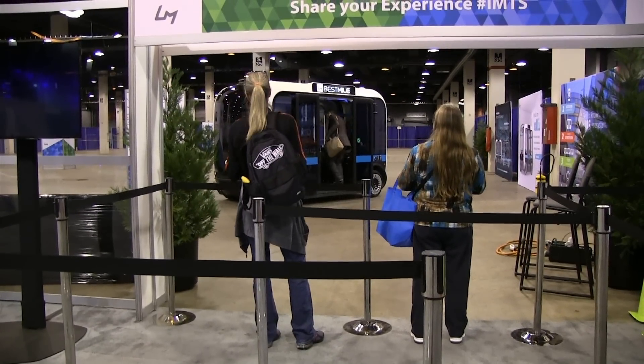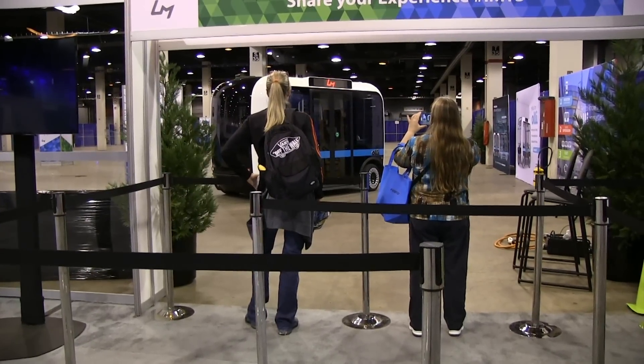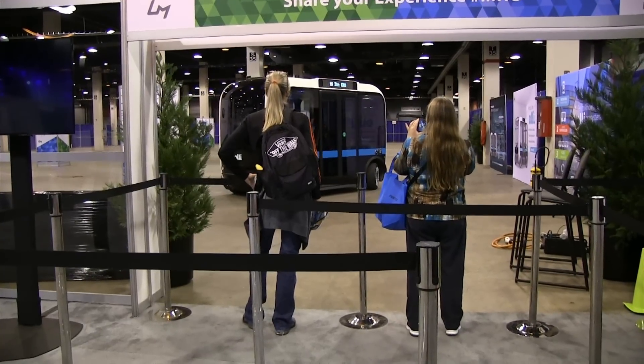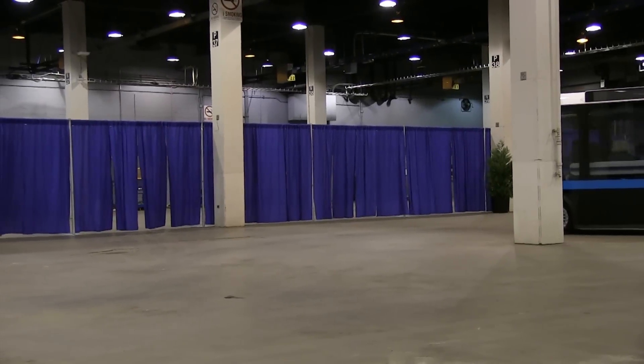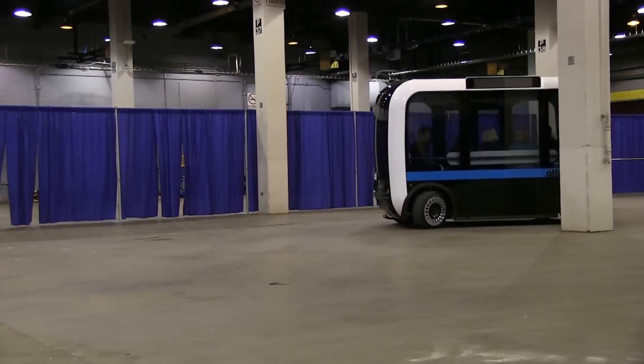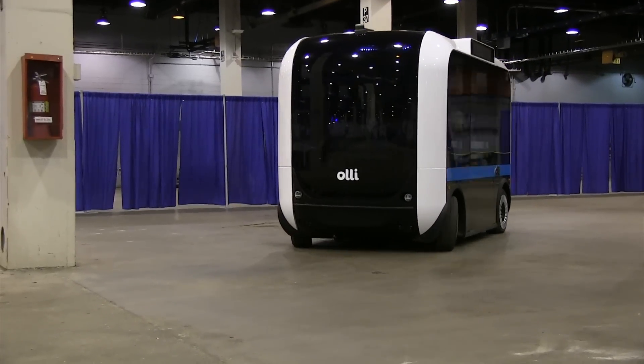The long-term goal is that we want to be able to get cars off the roads and lessen congestion. Outside of the urban core, think about places like college campuses, corporate campuses, amusement parks — any place where you need to move people from one end to the other. OLLI is a great first and last mile solution. Even in the urban core, if you're two or three miles from a transit line, that's tough to get to every day — but if something comes right to your doorstep and takes you to that public transit line, it can change the jobs you take and change your whole career.